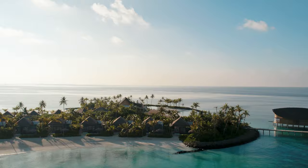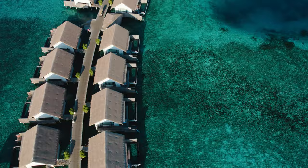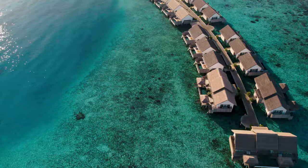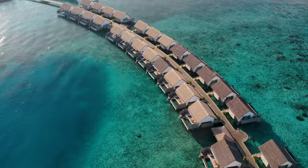Our beach villas were near another set of overwater villas. These were very spacious and luxurious — the ones at the end of the jetty had two bedrooms and their own pools, with the best view of the water. You couldn't see any buildings from there, just the clear blue ocean.